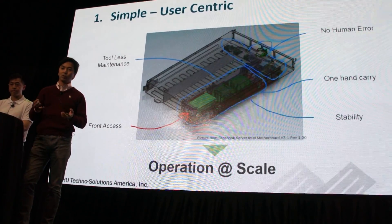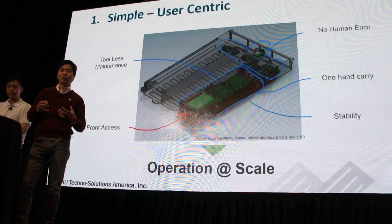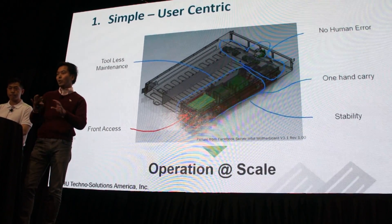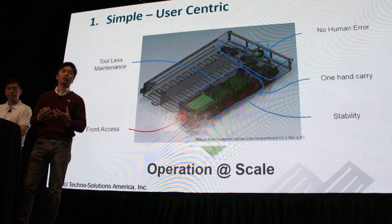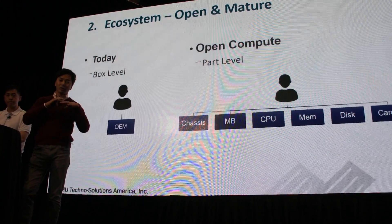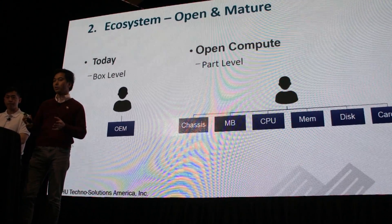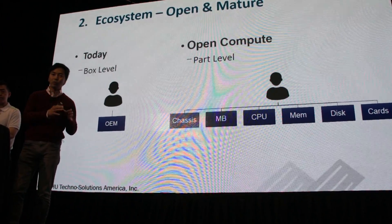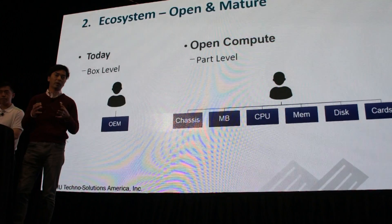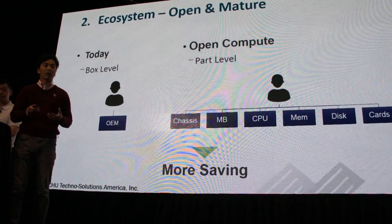As you can see in the compute design, everything is front-access, so operational maintenance is very simple with no human error — that allows them to operate at scale. Secondly, the ecosystem is very mature: instead of having discussions with OEM black boxes, the end user wanted more visibility and transparency around pricing. They went down to the component level to discuss pricing, and we built a supply chain together with IJ America to enable this in a quality-assured manner — that's why they achieved more savings.